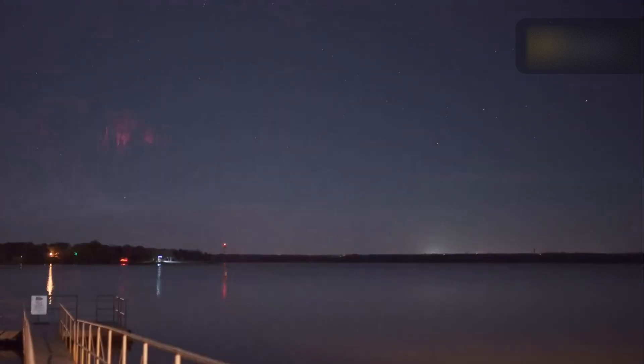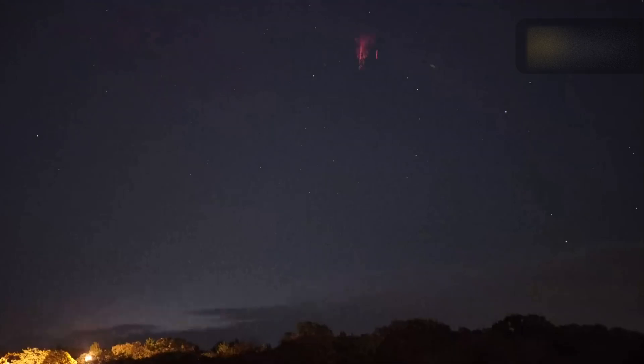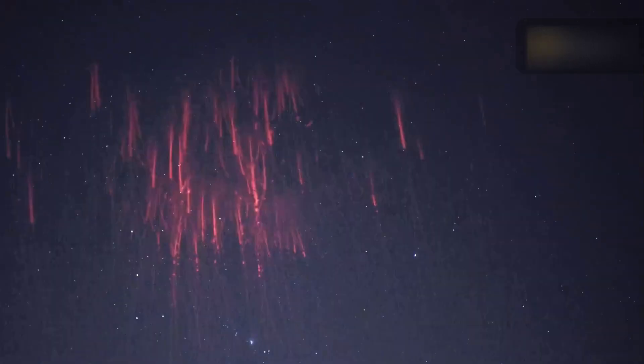For nearly a century, pilots have reported seeing mysterious red flashes above thunderstorms, initially dismissed as myths. These elusive phenomena, known as red sprites, are now captured by astronauts on the International Space Station. These massive electrical discharges shoot upwards, offering scientists a clearer understanding of these brief high-altitude events.